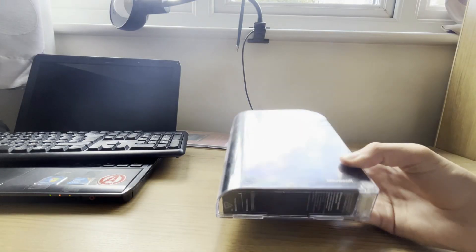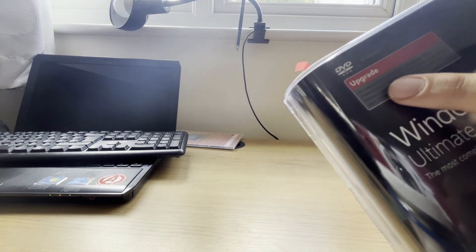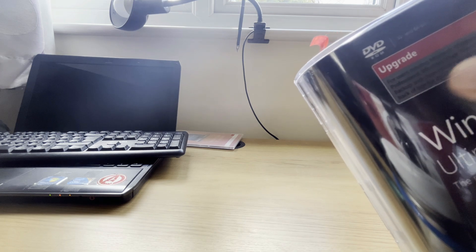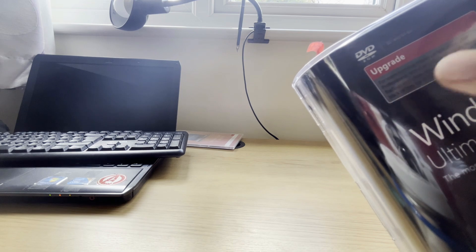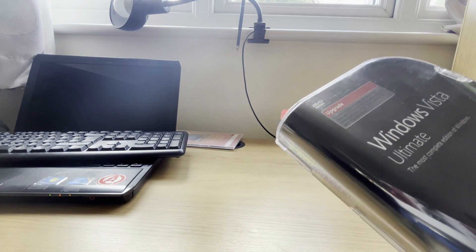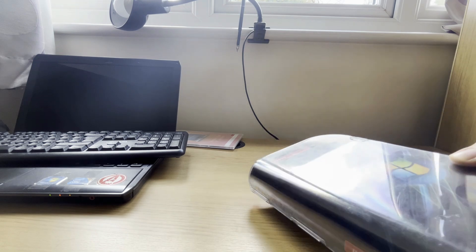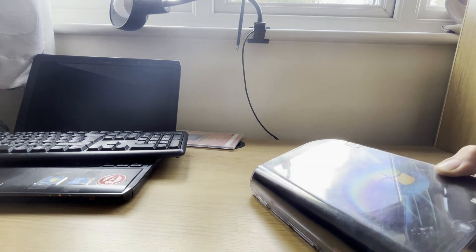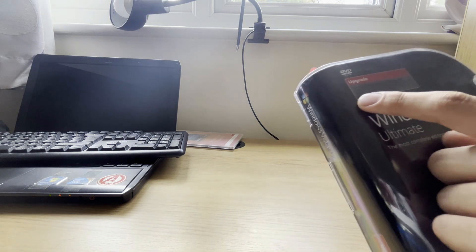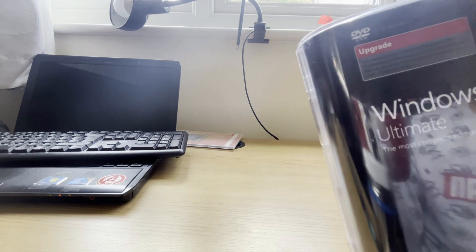Let's go to the main event — unboxing this thing. First, as you can see, this is an upgrade copy. It says for users running Microsoft Windows 2000 Professional, Windows XP, or Windows Vista — backup and clean install. When I got this in the mail I thought: should you upgrade from Windows 2000 to Windows Vista before going to Windows XP? It turns out that's correct based on what it says here.